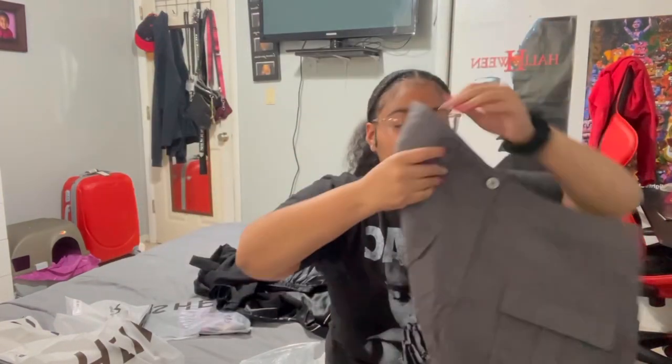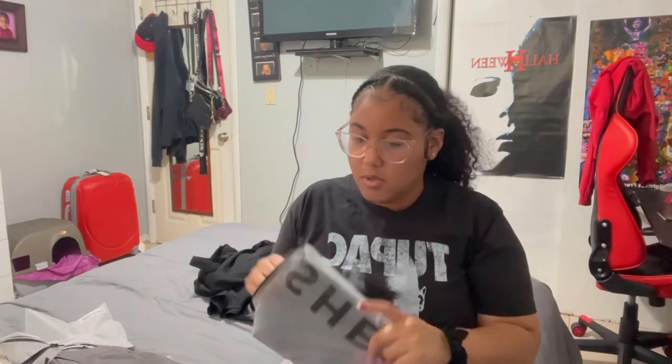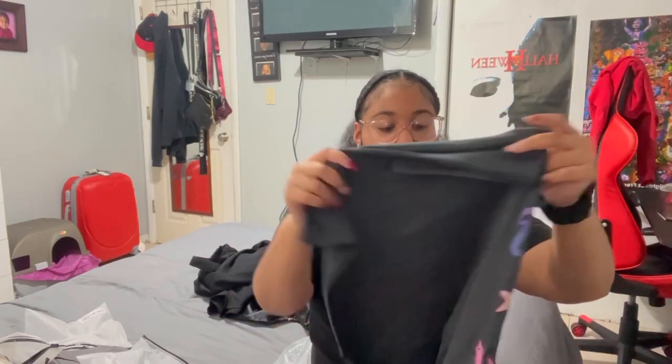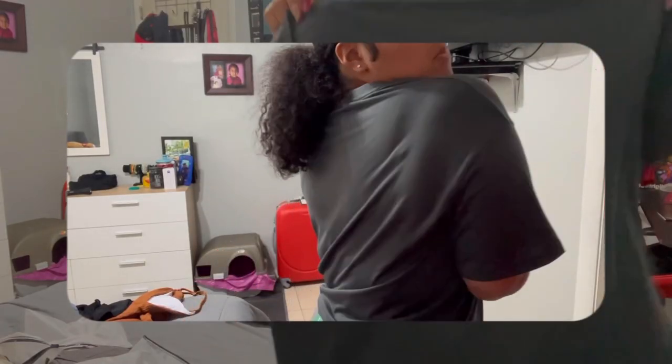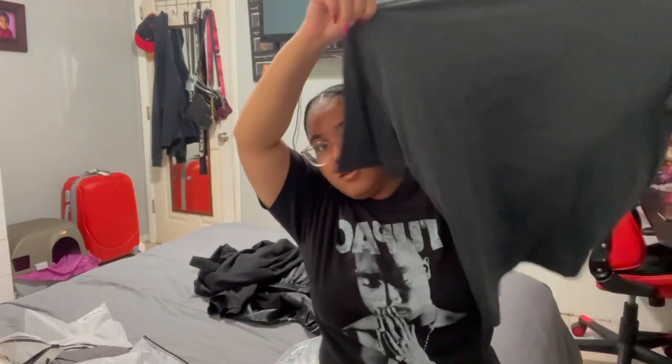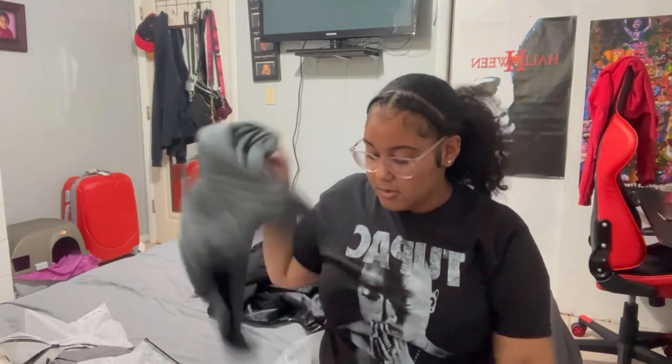I hope it looks good — it looks huge, like really big. I don't think that's gonna fit. And then I got this cute graphic tee, the last thing I got from Shein. It's gray and pink. I was gonna pair it with the skirt, but that skirt is too big. We'll try it in the try-on portion.